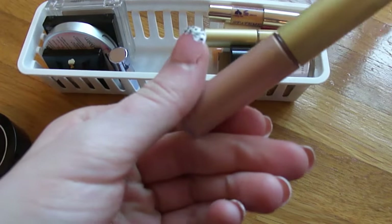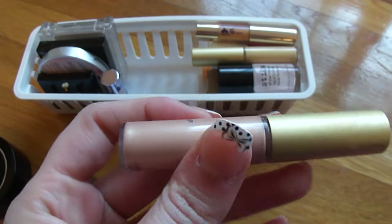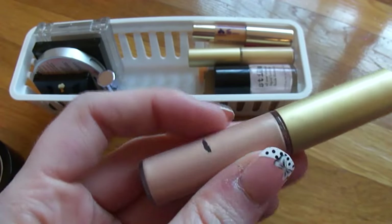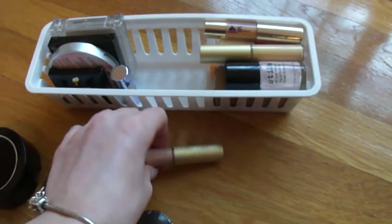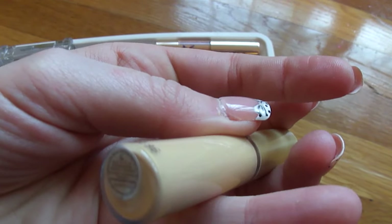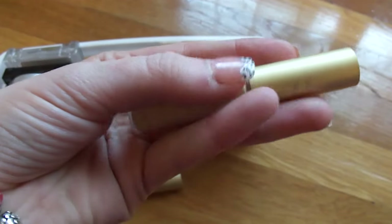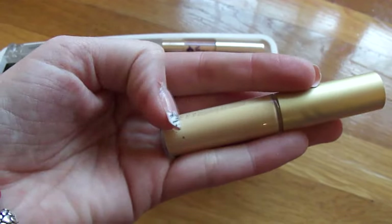I have this Becca cream highlighter in Opal — I really love these. I got them in a holiday set last year and I'm currently using this one. It's awesome. The second one from that kit is in the color Champagne Gold. There was a third one called Pearl, but I've used that up completely.